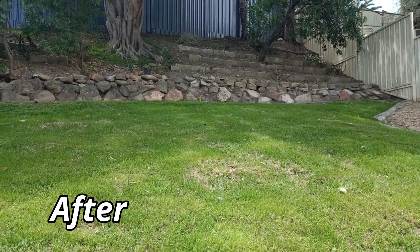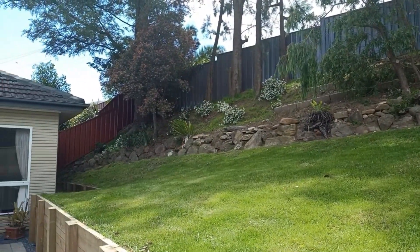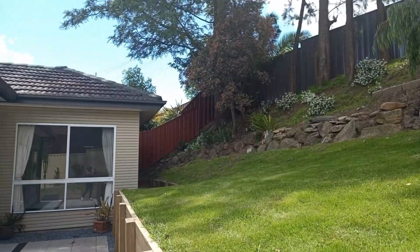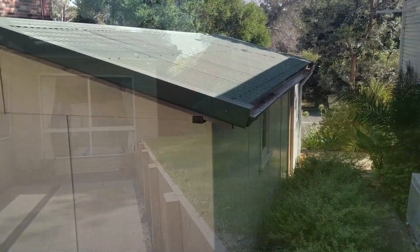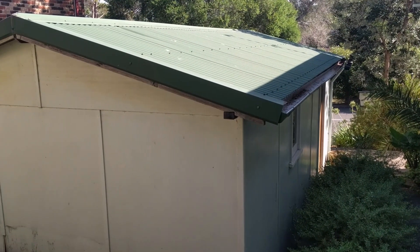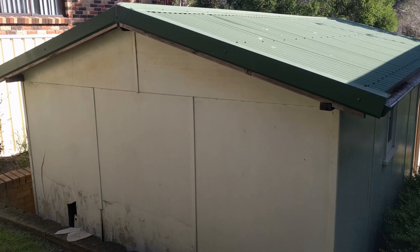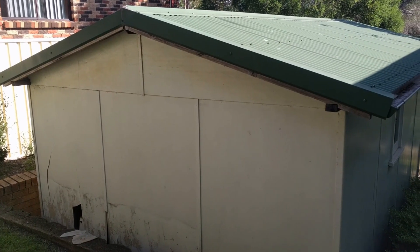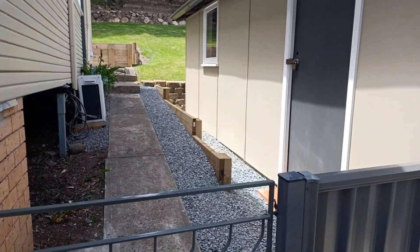Before the renovation, the garden sloped into a small flat area with no drainage, and surface water would pool and seep into the house, undermining the foundations. Now, with a new retaining wall, drainage system, and patio area, you can sit outside and enjoy the sun. The garage also had a small makeover — the exterior walls were covered in friable asbestos, so it was removed and replaced with cement cladding painted to match the house exterior.